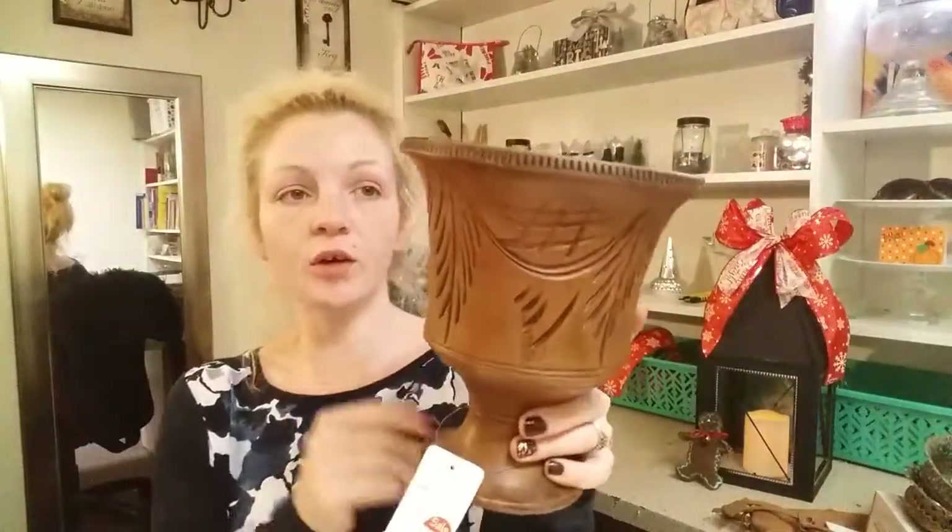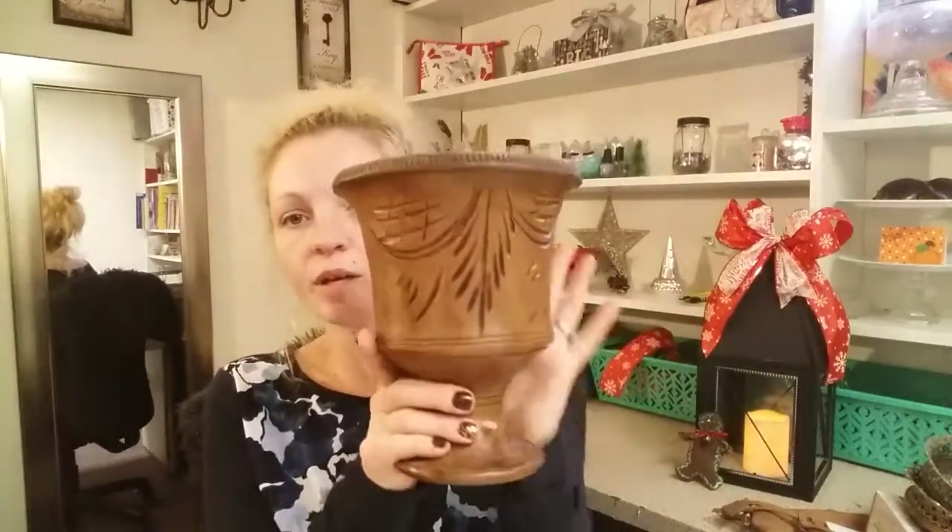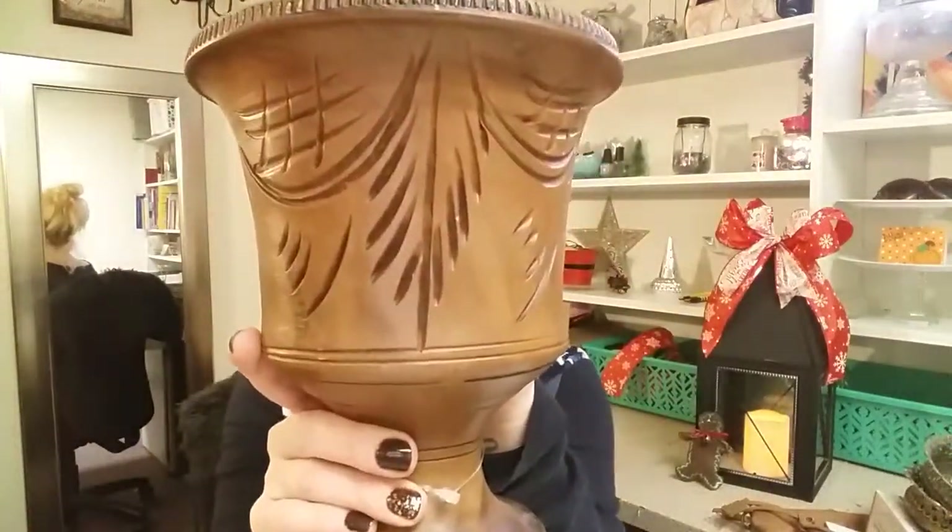I think I'm going to leave the brim of it brown and paint the rest white. I wanted something I could use to grow one herb we use a lot and keep it in the house. I thought this was very beautiful.